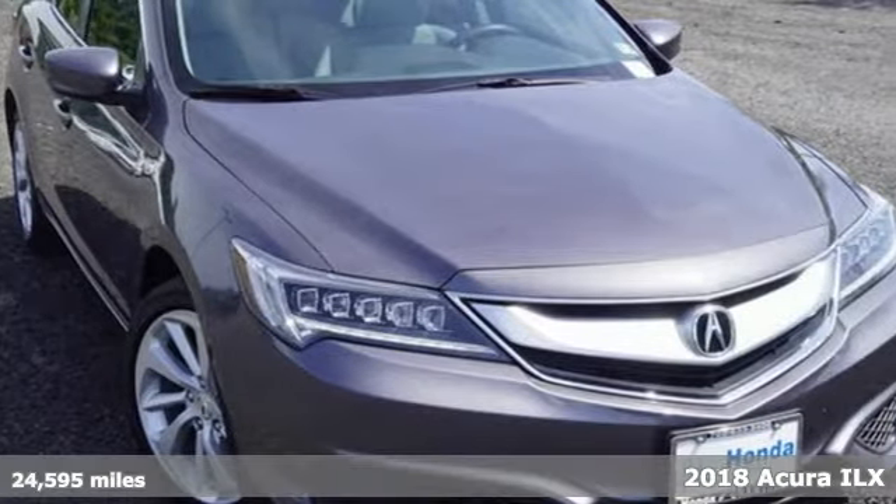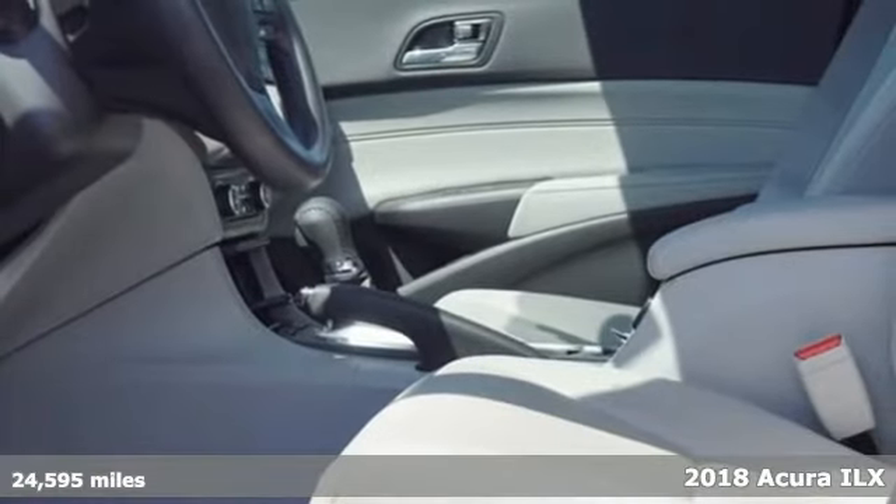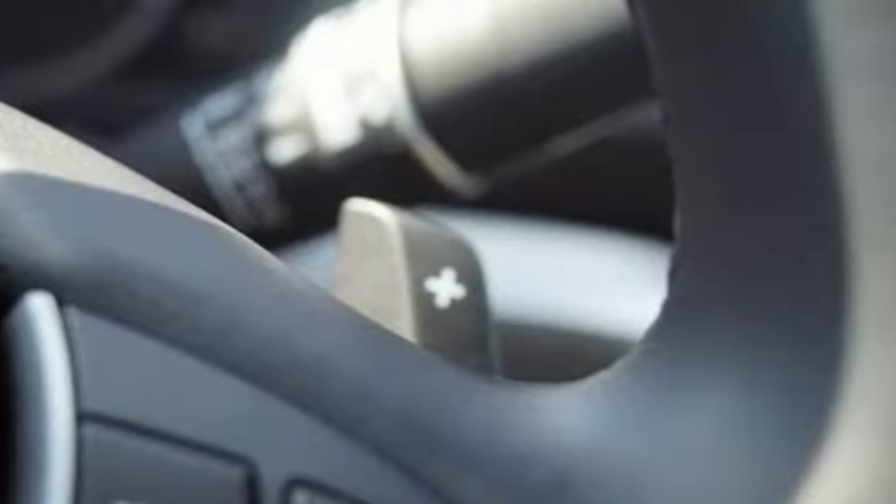It's a 2018 Acura ILX. Enjoy your first taste of luxury in this ILX. It comes with the features you need and, better yet, want.